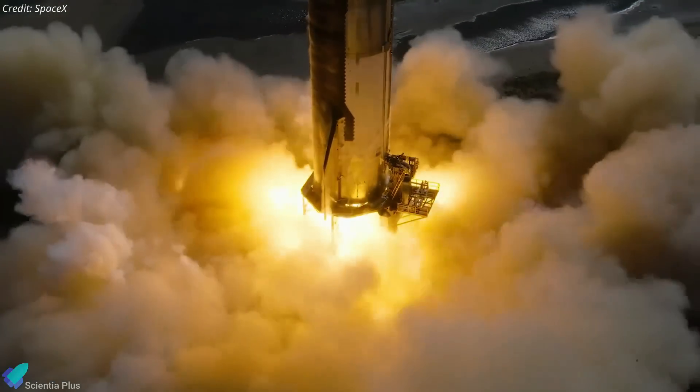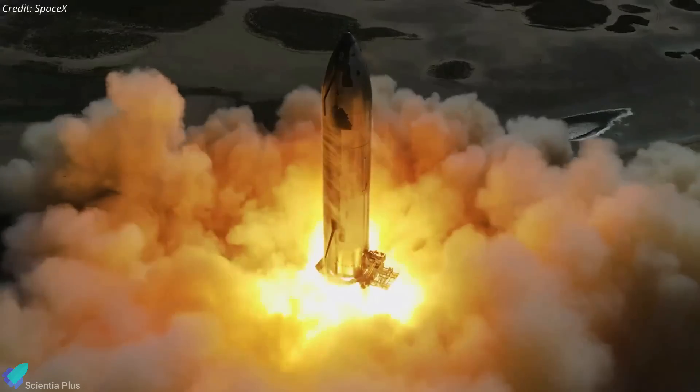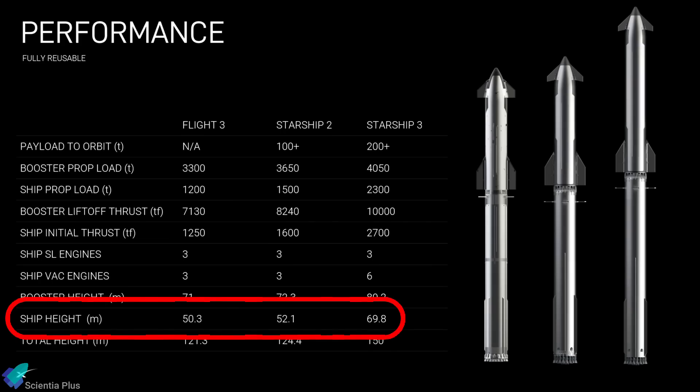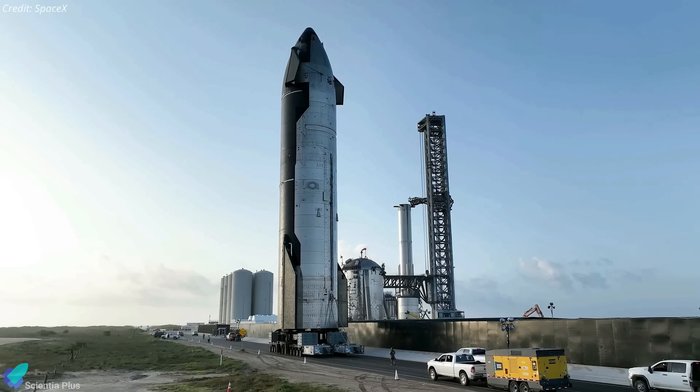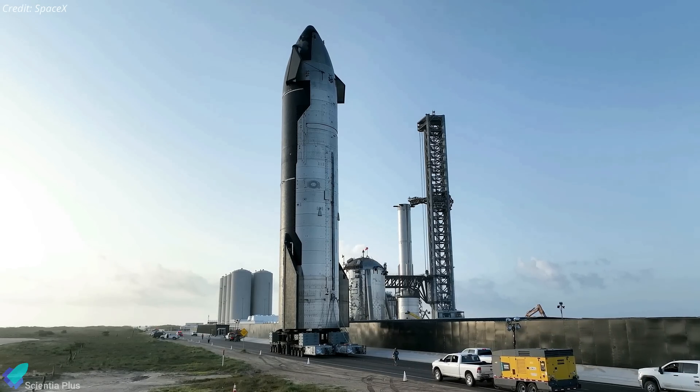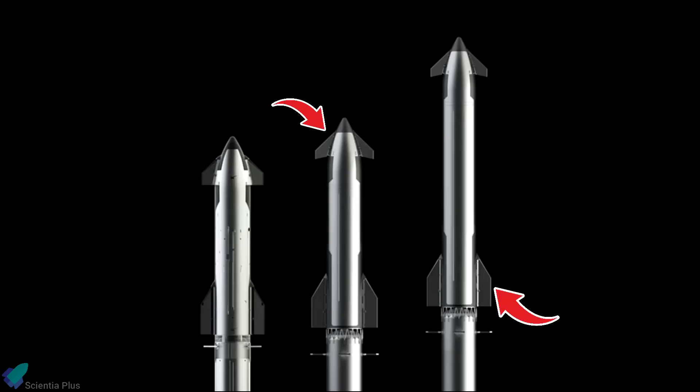Achieving such high payload capacity entails numerous upgrades and modifications to the vehicle. The V2 prototypes are expected to be 1.8 meters taller than the current generation, while V3s will be 19.5 meters taller. This increase in height will extend both the propellant tanks and payload bay volume, enabling the transportation of more payloads. Both the forward and aft flaps will be redesigned in future iterations, providing a larger surface area for enhanced control during reentry. Additional heat tiles, particularly at the front of the aft, will be integrated into future ship designs.